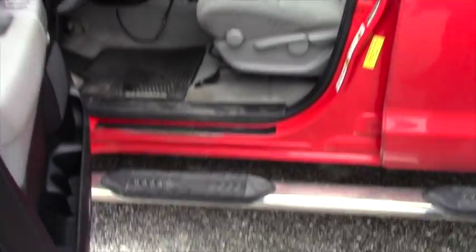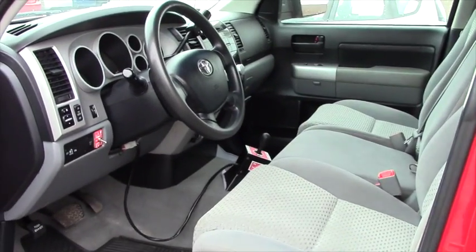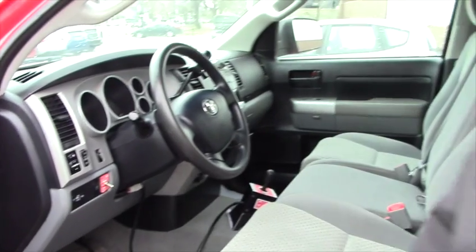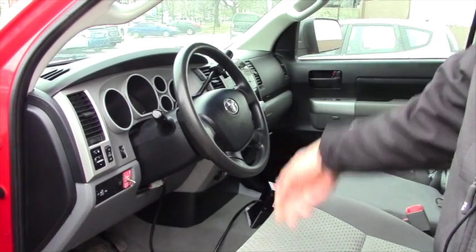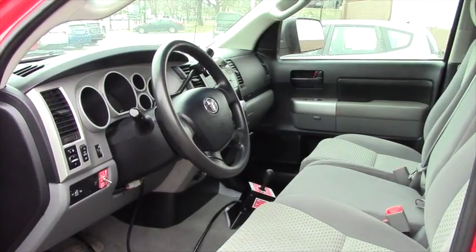You've got a nice set of step boards here, plow controls right there, electric windows, little storage compartments hidden here and there, switches for your lights, AC, cruise control — of course it comes with all the other features that this type of truck has.